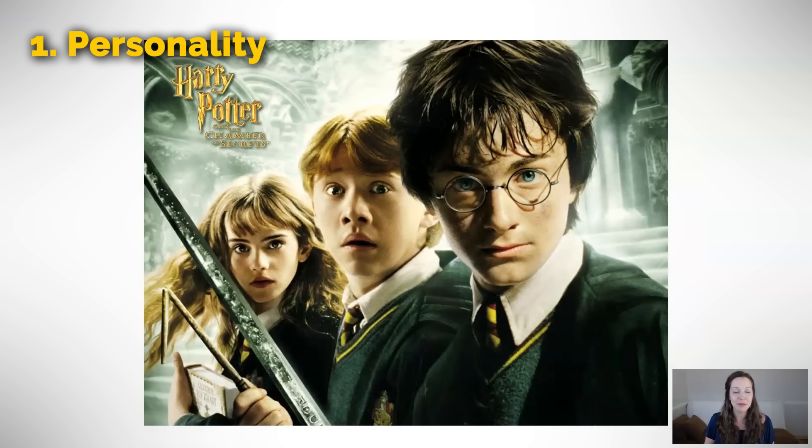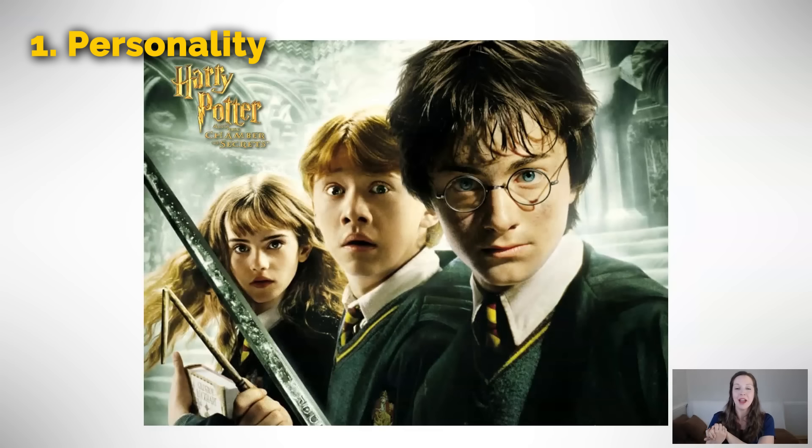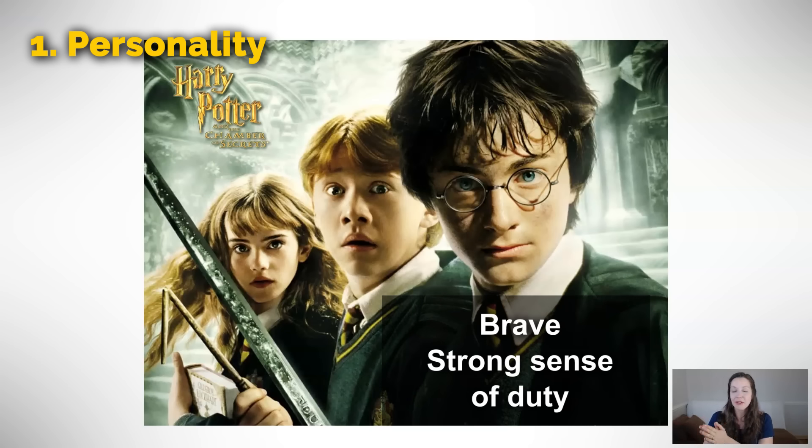Our second character, Ron, the guy in the middle — we can see from the look on his face that he is definitely a worry wart, or we could just say a worrier. He worries about a lot of things: that he's going to get in trouble, that his friends are going to get hurt, that he's going to get kicked out of school. Even though he's not naturally bold, he often tries to be bold because he's a loyal friend. As for Harry, the hero of the story, he is certainly considered brave, but also he has a strong sense of duty. He has something he needs to accomplish and he's going to do it.